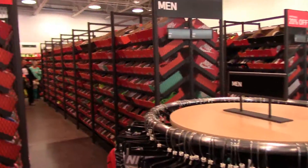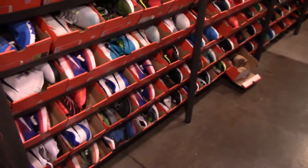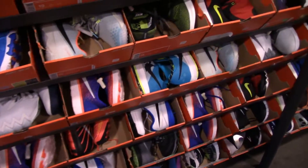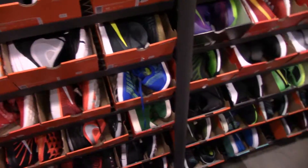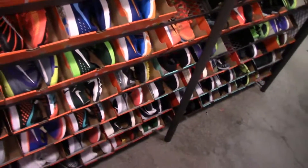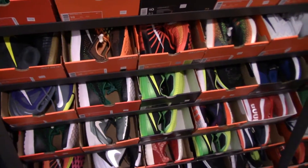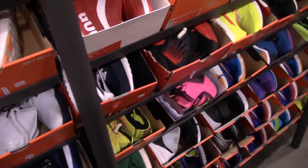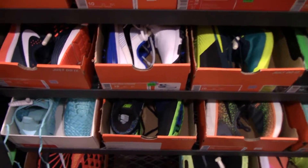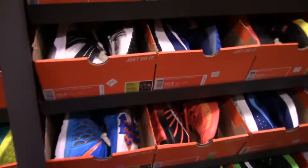Let's go right down this aisle right here. I forgot my helmet was on my back — making sure it's not destroying things. Just look at this — that's one aisle. Look at all the colors, so many different colors, so many different shoes.